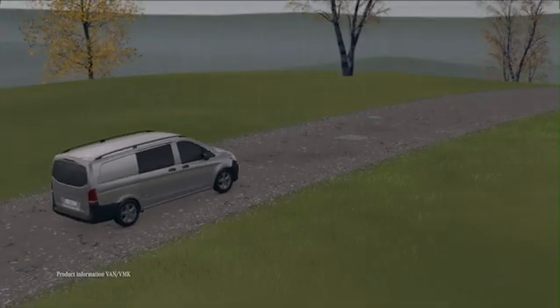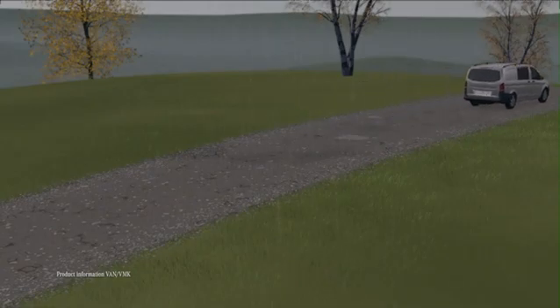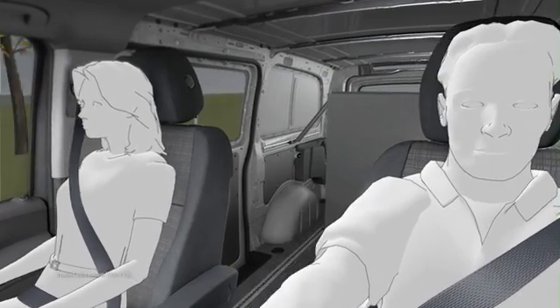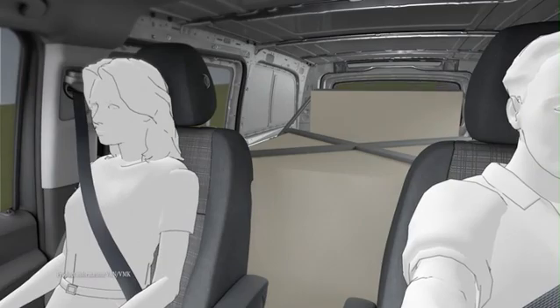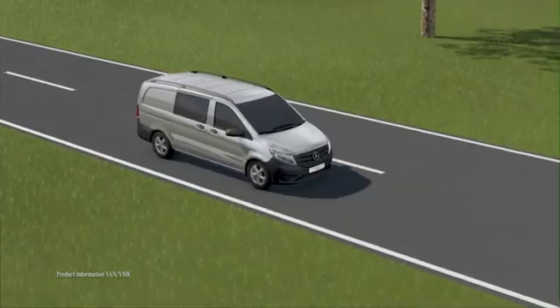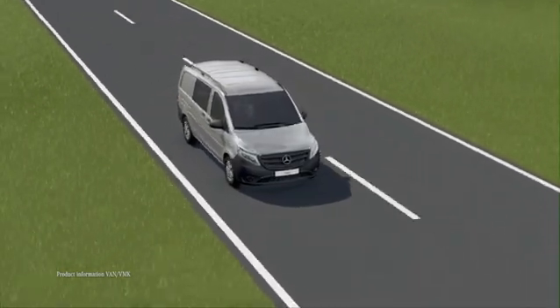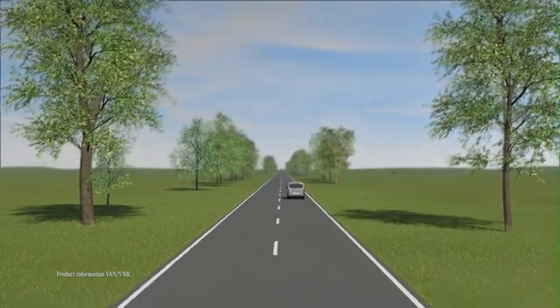With its improved driving dynamics and handling, the all-wheel drive makes the new Vito the ideal vehicle for difficult road and weather conditions. This means that as well as bringing your passengers comfortably to their destination, the new Vito also helps you transport materials safely. In whatever type of use, the new Vito comes up trumps with excellent handling and high driving and ride comfort.